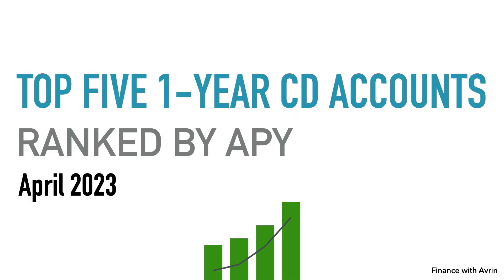And that is it for the top five one-year CD accounts ranked by APY for April 2023. Hope you all enjoyed the video. Take care.